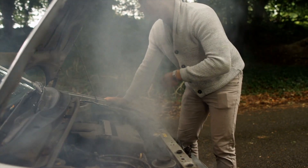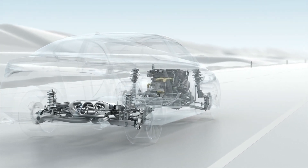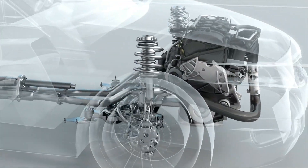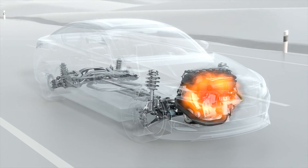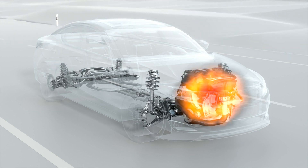Today's engines produce higher power and torque from smaller engine capacity. They also run the air conditioning system, power steering, and a vast array of electrical and electronic equipment, all in a confined engine bay. The fact is, vehicle engines produce enormous amounts of heat that must be dealt with. This is where the engine cooling system comes in.